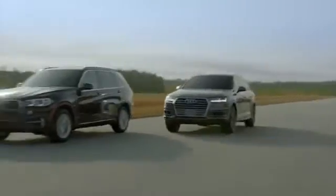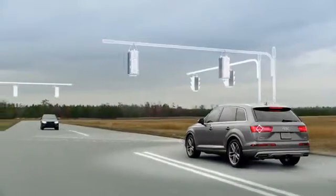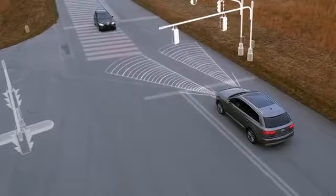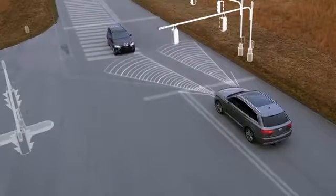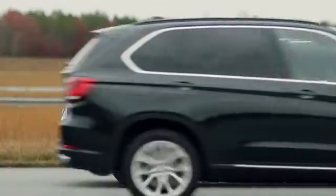Other assistance systems work even when the Q7 isn't moving at all. Systems like Turn Assist, which works by sensing oncoming traffic when stopped for a signal to turn. If the driver begins to go and sensors determine traffic will not stop in time, the Q7 will stop itself from entering the traffic's predicted path.